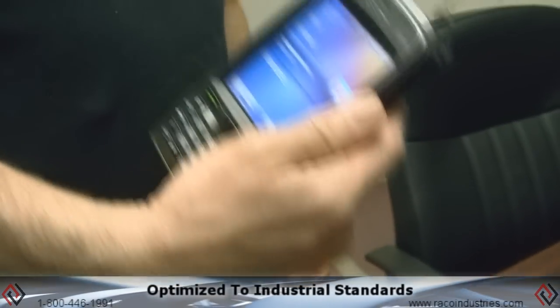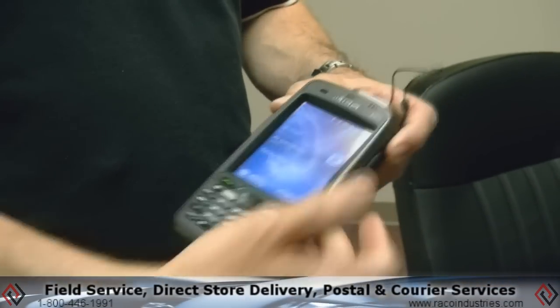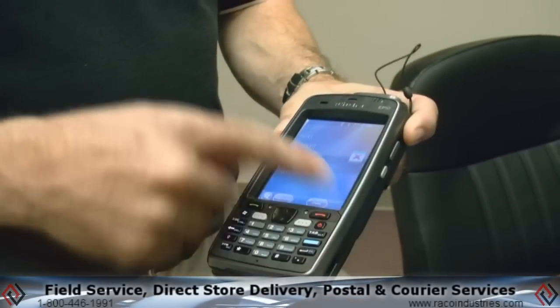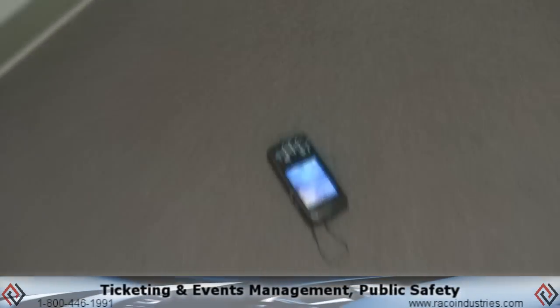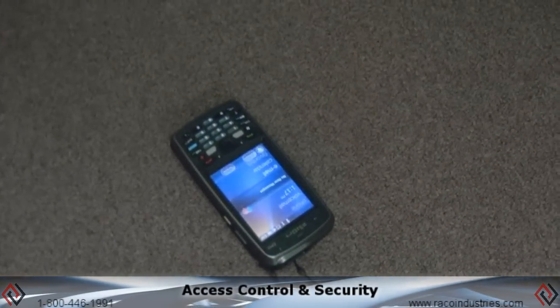Optimized to industrial standards, the Scion EP10 is ideal for applications such as field service, direct store delivery, postal and courier services, ticketing and events management, public safety, access control and security.